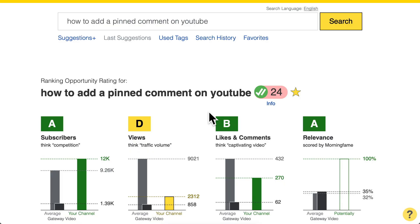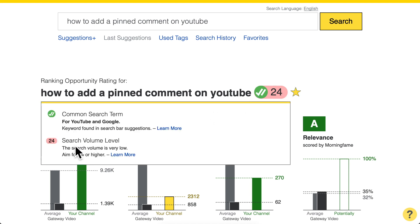The first feature I will be releasing next week is about search volume. When you go into the keyword research tool, the search volume level — for example, 24 — might show in red, because when we click it we can see the search volume is very low. It will say: aim for at least 34 or higher. The threshold number is not the same for everyone.